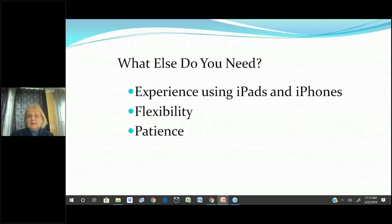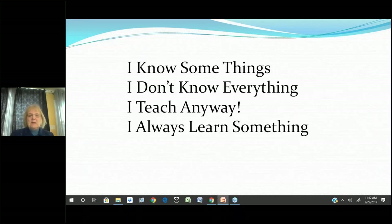What else do you need? You need experience using whatever technology you're teaching — iPads, iPhones. You need a lot of flexibility because every class is going to be different, and that's what makes it fun. You need patience because seniors learn differently. If you're younger, you might have to slow it down a little bit.